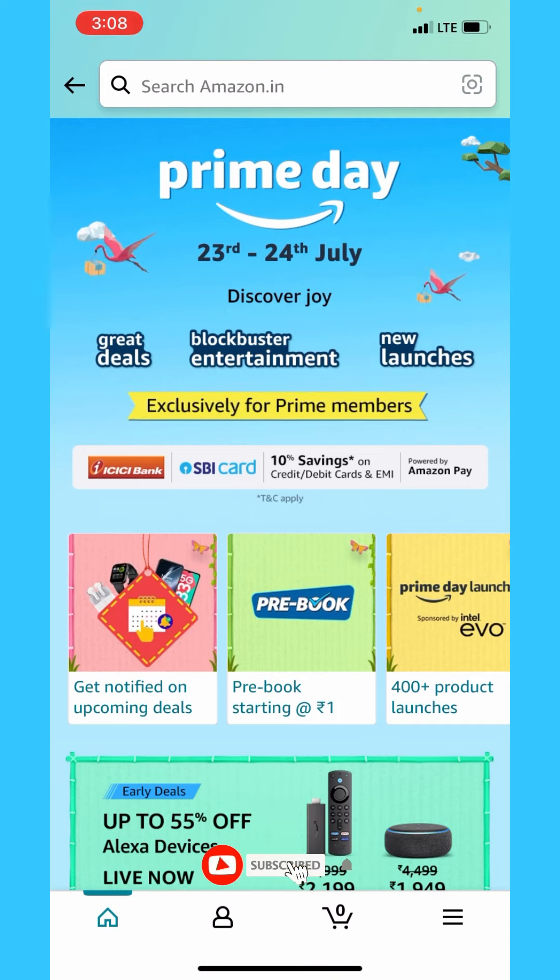If you want to subscribe and support this channel, you will be able to get all offers from Amazon Prime Members. You will also get all offers from ICICI and SBI. We will take a look at the details.